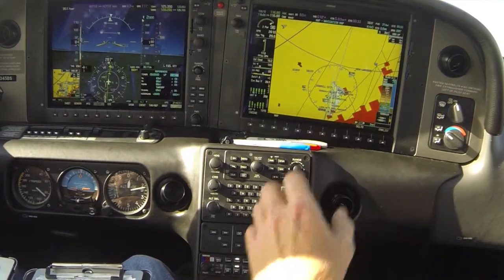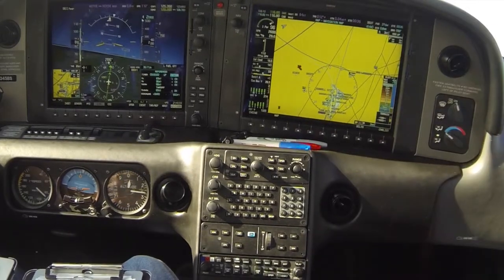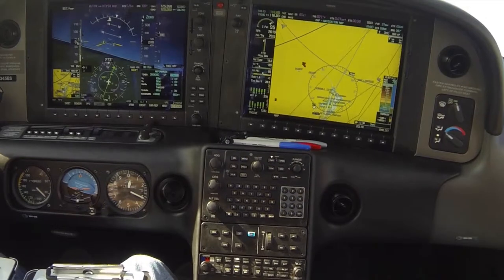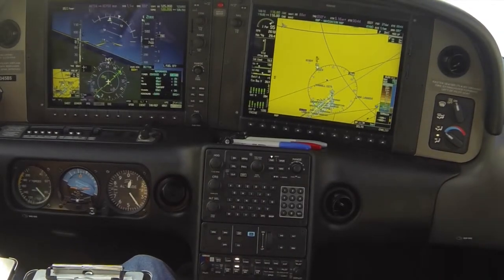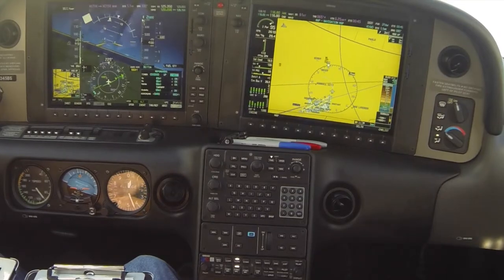Following noise abatement departure procedures, we start the turn over the golf course. We leave the flaps one notch to get better lift through the turn. Now we're done with the VOR approach and going VFR to San Carlos. Tops coming up.